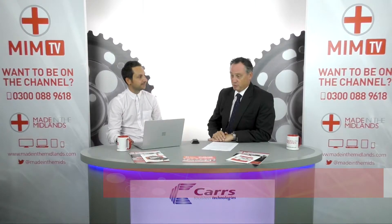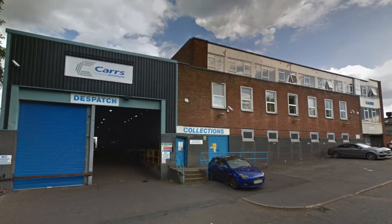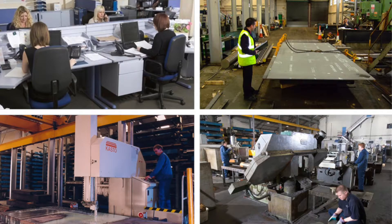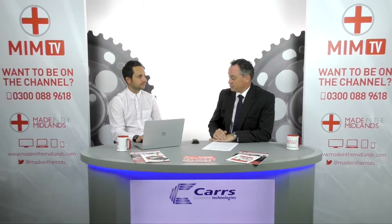We bought the company back in 2013 and since then we've embarked on a programme of planned investment in different areas. We've looked at the milling, the sawing capacity, handling, the building, the environment, and also our people of course. Processing being the major part of what we do has been the major part of the investment.